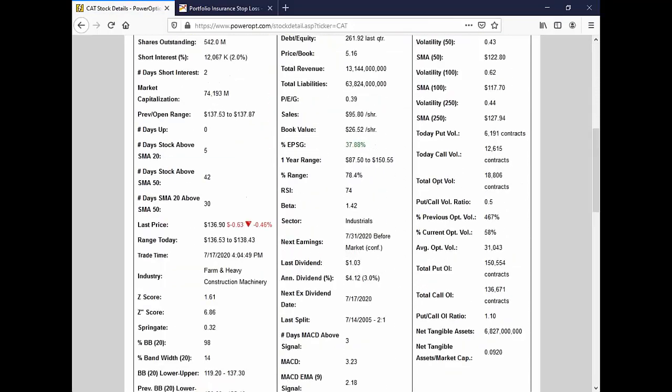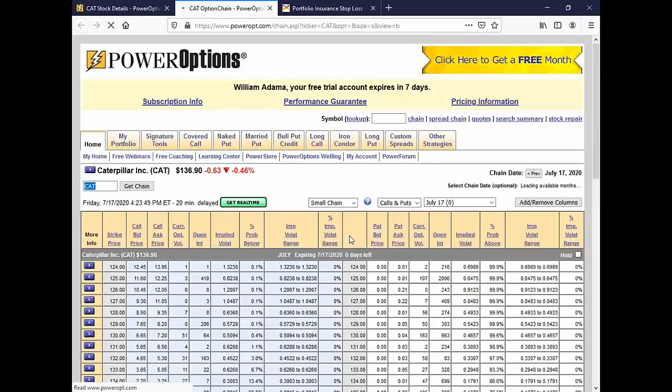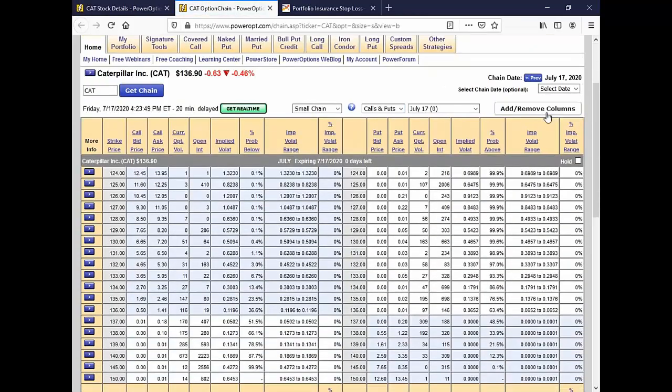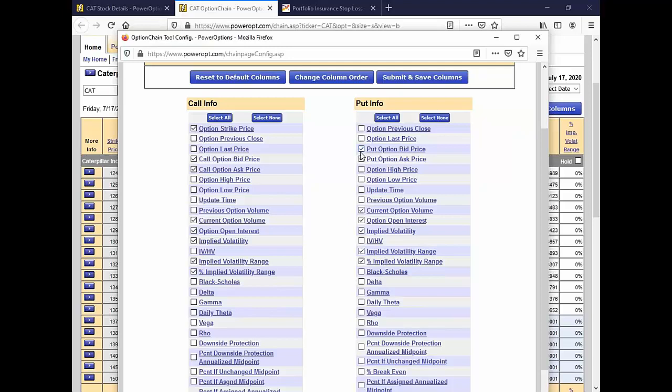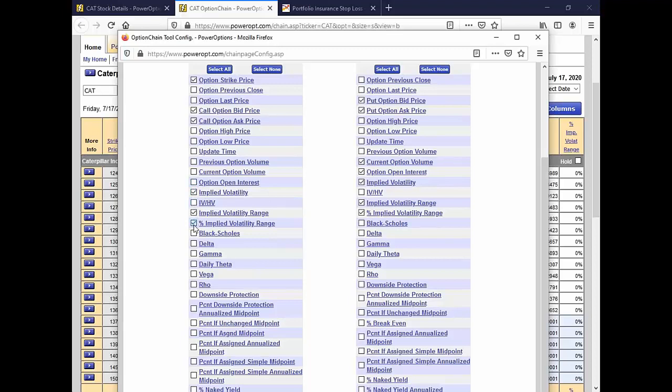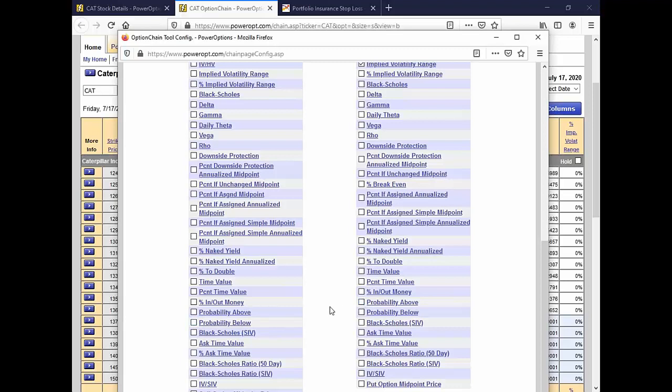The ex-dividend date was today, July 17th. Let's go to the chain and clean it up — clicking Add/Remove Columns. I just want to see put option bid and ask, call option bid and ask, implied volatility, and ask time values — the percent ask time values of both. Let's submit and save the columns.